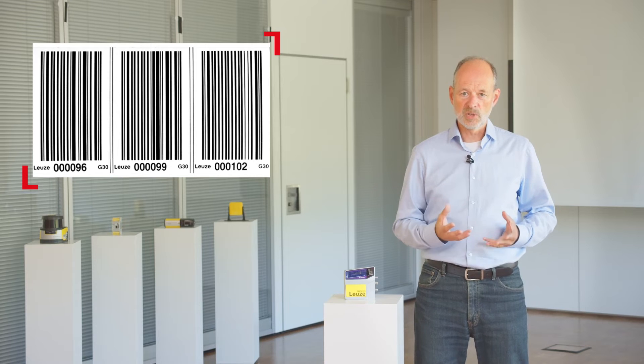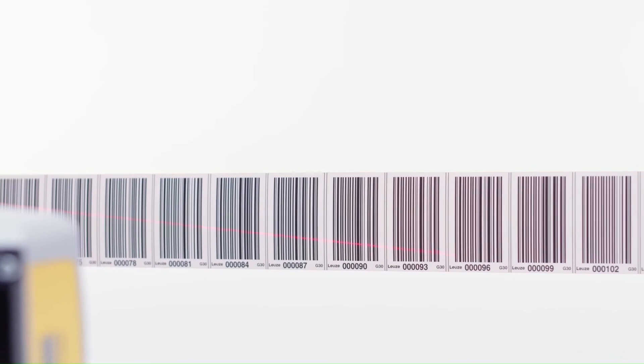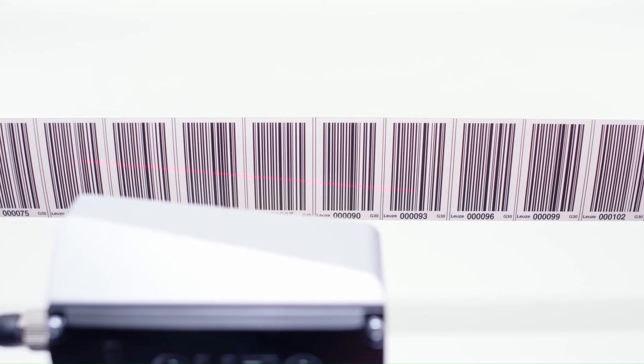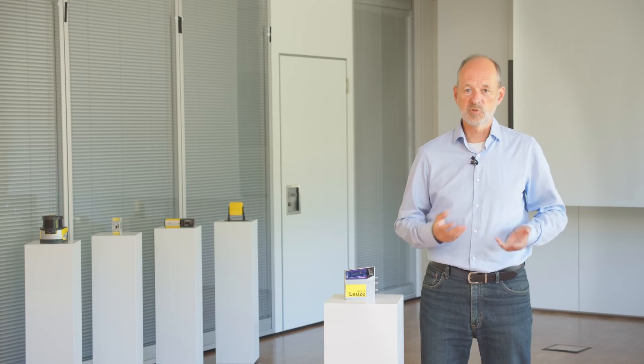The tape is manufactured with high precision and specially designed for industrial use. The optical components of the FBPS are designed in such a way that several codes are captured during each scanning process. Depending on the working distance, which can be in the range of 50 to 170 mm, 2 to 6 codes are completely captured per scan. By capturing several codes per scan, the system also has a very high redundancy.